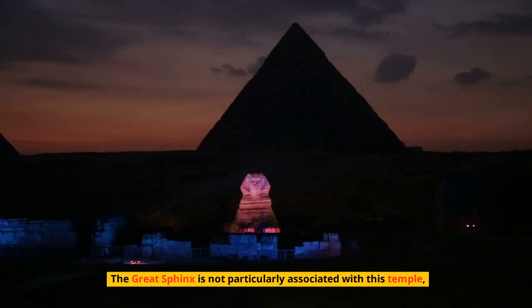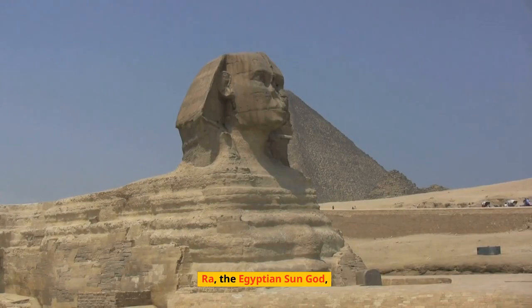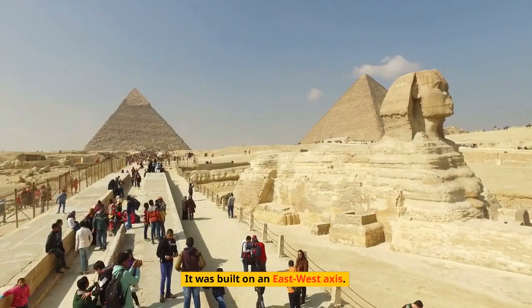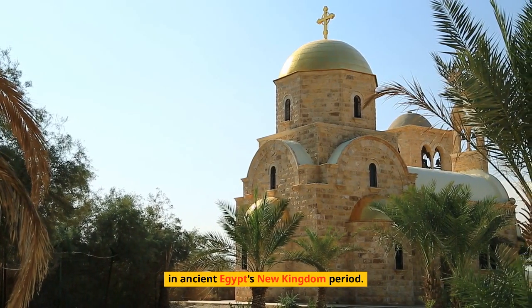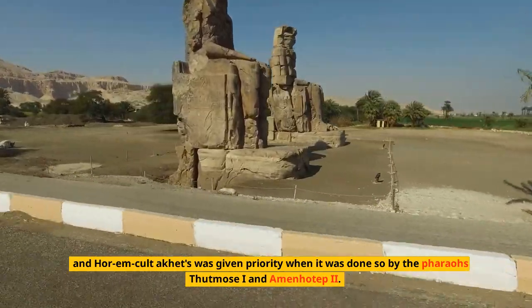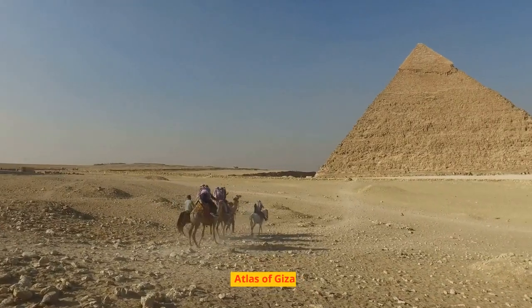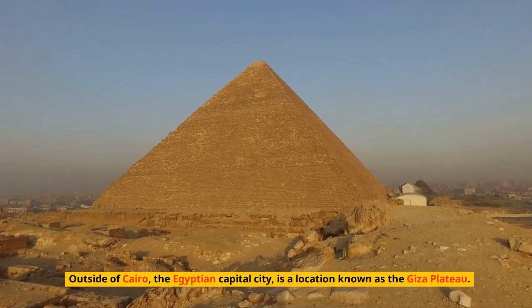The Temple of the Sphinx was constructed from the stones used to carve the Sphinx, sculpted around 2500 BC, and is dedicated to Ra, the Egyptian sun god, built on an east-west axis. The Sphinx was also revered as a god called Hor-em-Akhet, or Horus of the Horizon. During ancient Egypt's New Kingdom period, the temple was renovated and rebuilt in the 14th century BC, with the Hor-em-Akhet cult given priority by pharaohs Thutmose I and Amenhotep II.